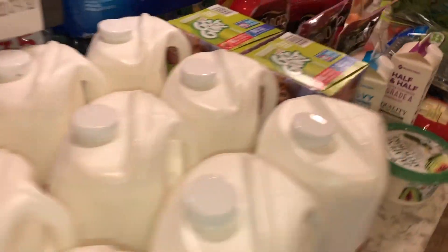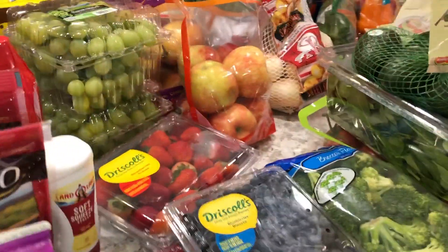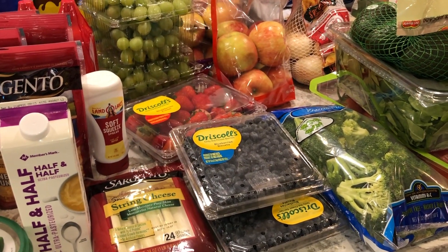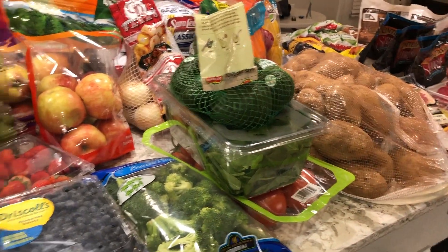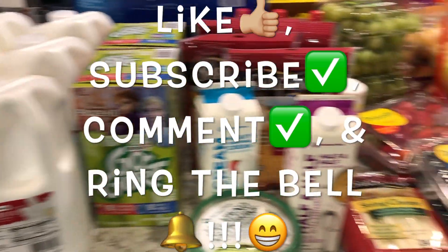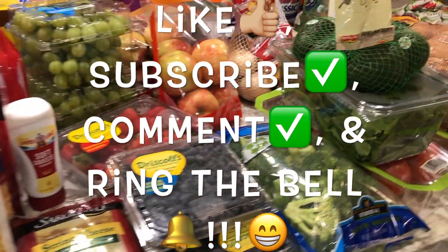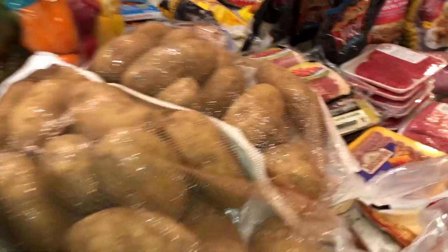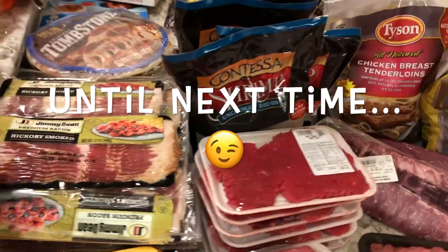And I also got four packs of Coke Zero. All together, everything came to about $800. I hope you guys liked the video! Check out my other grocery hauls, give this a thumbs up, subscribe, and ring the bell so you get notified each time I post. Thank you so much for watching!